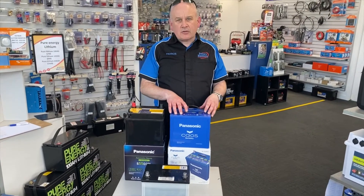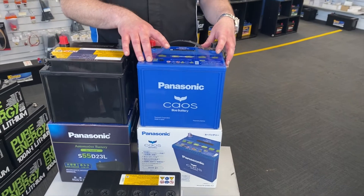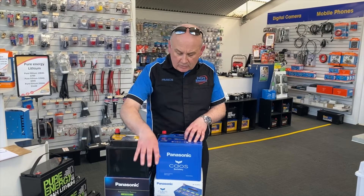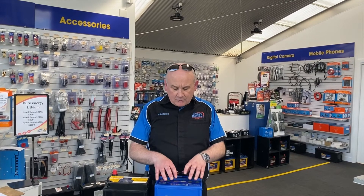If you have a start-stop car — in other words a vehicle that switches off at the lights — then this is a fantastic battery. This is a Q100, a Panasonic EFB, Enhanced Flooded Battery. It is the most powerful battery in the world for its case size. When other original equipment manufacturers like Varta and UASA are at a Q85, Panasonic went to a Q90 and now they're at a Q100 — about 17% more power, all in the same case size as the standard battery. This is about twice as powerful as a Century 55D23L and designed for thousands upon thousands of start-stop journeys.